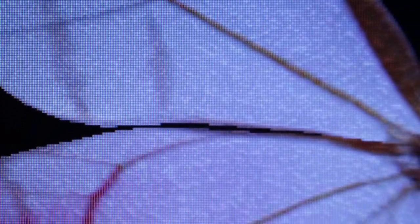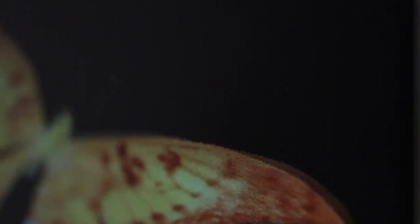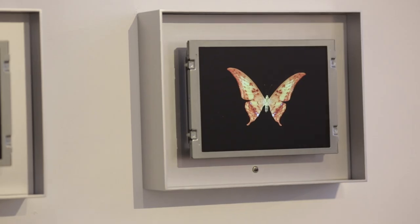One of my favorite pieces is Flutter. My sole goal was to capture the flight of a butterfly and display it in a way where that incredible flight found in nature has been slowed down, romanticized, and reinterpreted — and then is being interactively controlled by the viewer as they walk past it or interact with it.